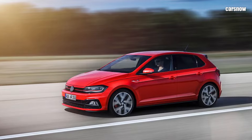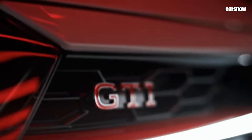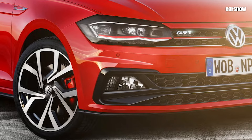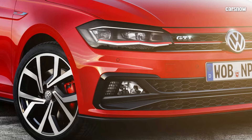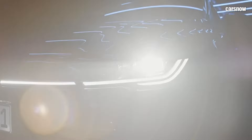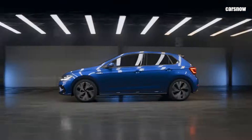With its blend of cutting-edge technology, stylish design, and efficient performance, the 2025 Volkswagen Polo is set to redefine the compact hatchback market. Whether for city commuting or weekend getaways, the new Polo offers a perfect mix of practicality and modern driving pleasure.